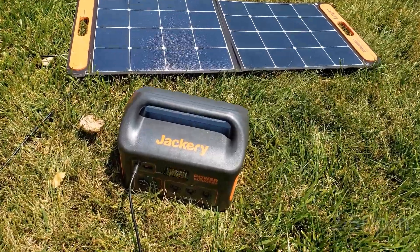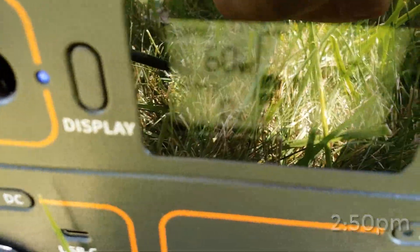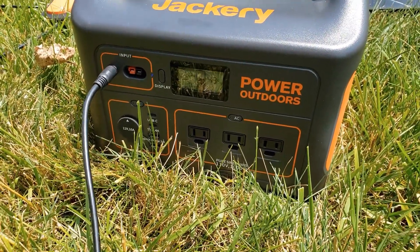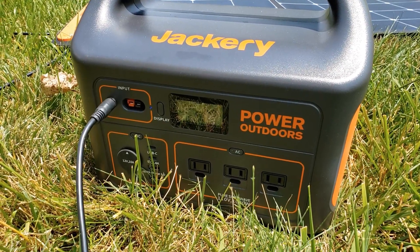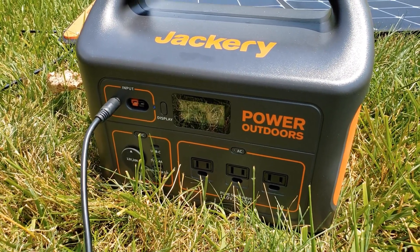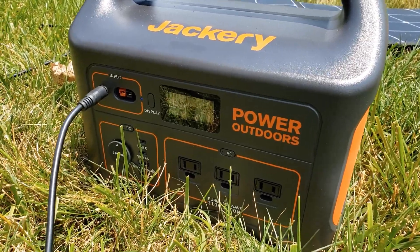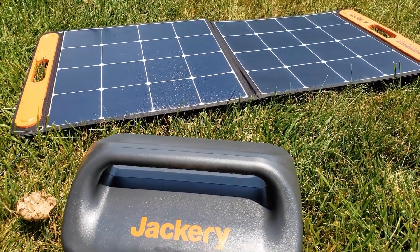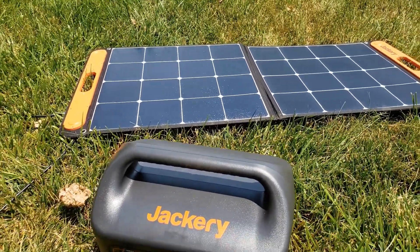It's now about 2:50 in the afternoon and we're at 49%, still doing 60 watts in full sun — keeping track at about 5% per hour or a little more. That means if you had a 10-hour day of full-intensity sunlight, you could probably get about 50% charge in an entire day with one solar panel. That's probably why they include the connector for a second panel.